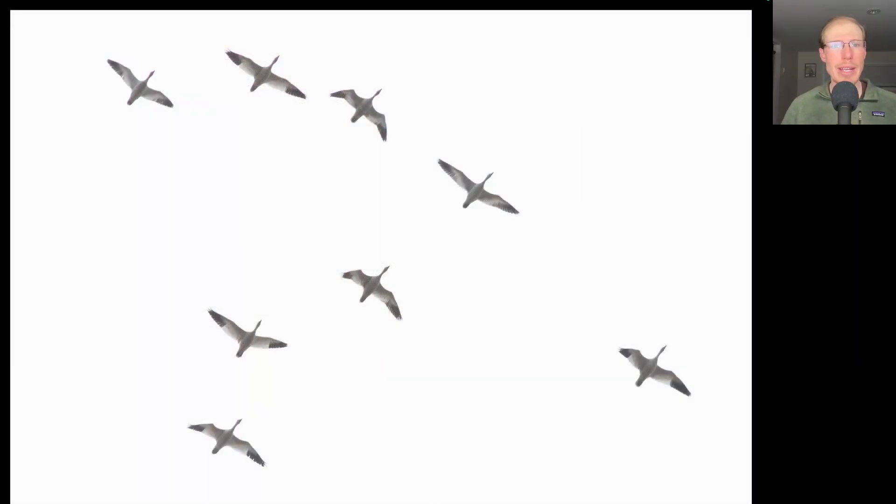I think the big push of snow geese is over, but we're still getting some smaller flocks and we had around 60 total today.